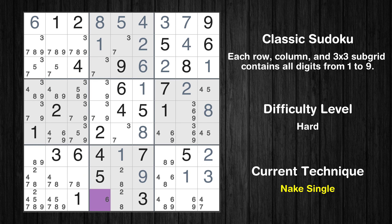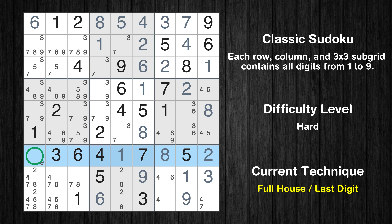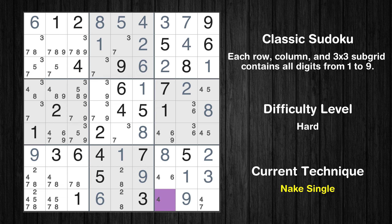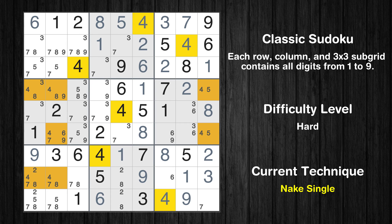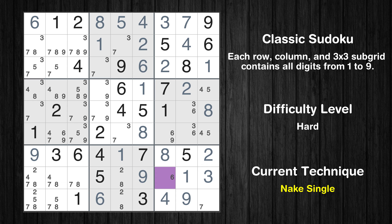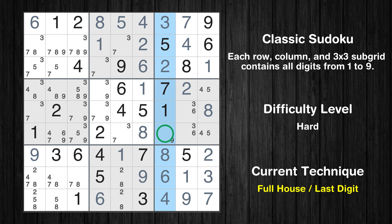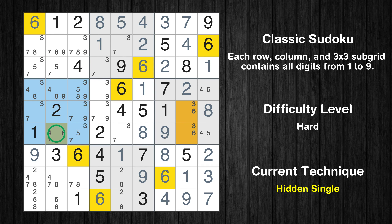Cell row 9 column 4 is a naked single. Cell row 9 column 8 is a naked single. Cell row 7 column 7 is a naked single. Only 9 is missing in the seventh row. Cell row 9 column 7 is a naked single. Cell row 8 column 7 is a naked single. Cell row 6 column 5 is a naked single — only 7 is missing in the ninth box. Only 9 is missing in the seventh column. Only one position left in the fourth box where value 6 can be placed.